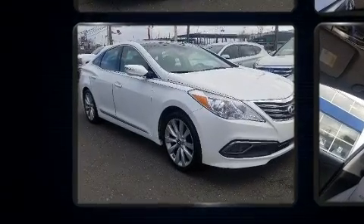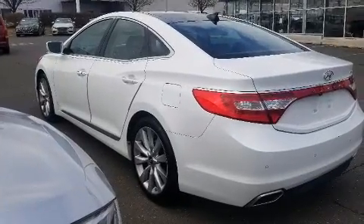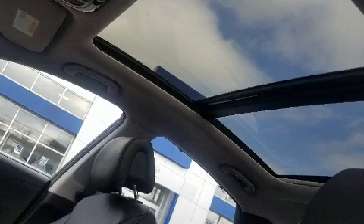Top features include front bucket seats, power trunk closing assist, blind spot sensor, and seat memory. Rear passengers enjoy the seat heating functionality, keeping them warm during the winter months.